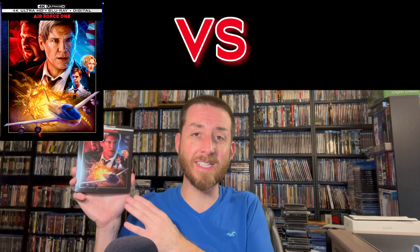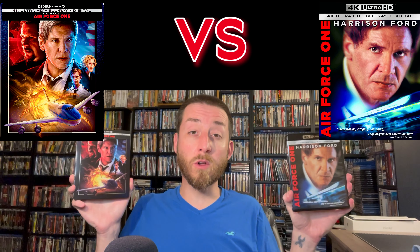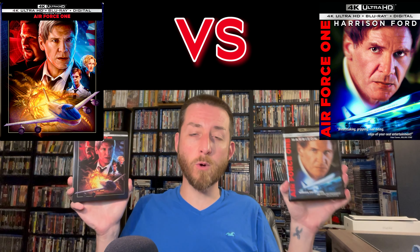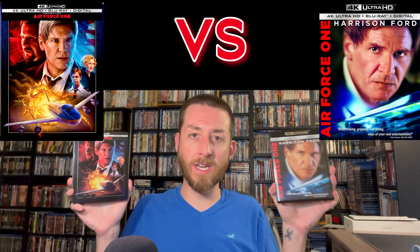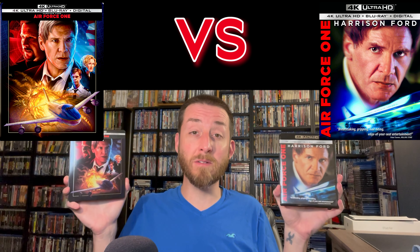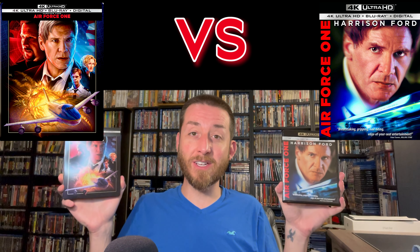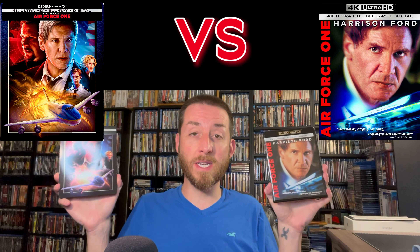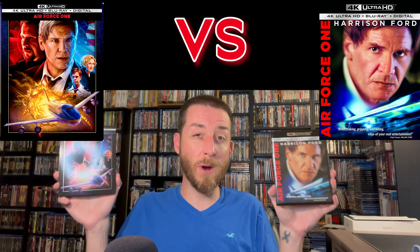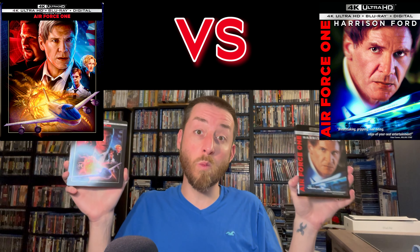To start off with, we're going to be comparing Air Force One — the 1997 film — specifically the brand new limited edition steelbook release from Sony versus the older 2018 4K Ultra HD release from Sony. I got a lot of requests for this, so I dived in and did a bunch of my exclusive testing. I can tell you there's quite a bit of difference between the two that really kind of surprised me — I didn't expect as much difference as there actually was.